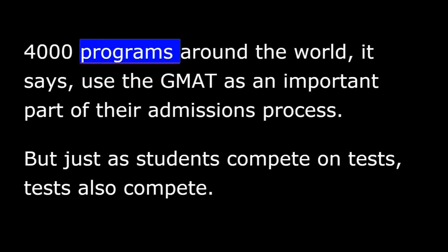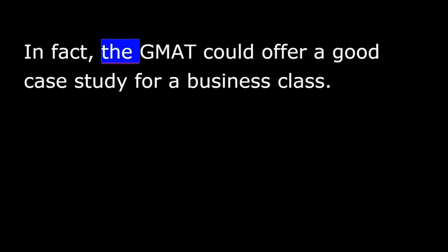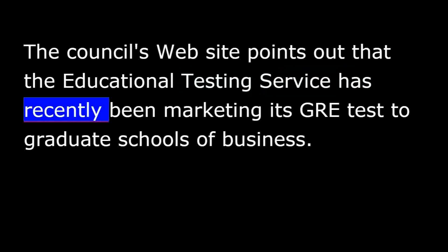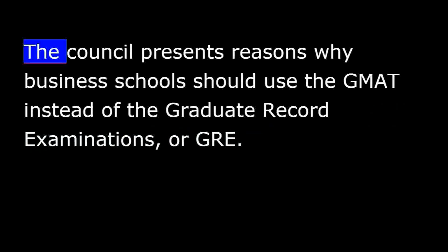4,000 programs around the world, it says, use the GMAT as an important part of their admissions process. But just as students compete on tests, tests also compete. In fact, the GMAT could offer a good case study for a business class. The Council's website points out that the Educational Testing Service has recently been marketing its GRE test to graduate schools of business. The Council presents reasons why business schools should use the GMAT instead of the Graduate Record Examinations, or GRE.